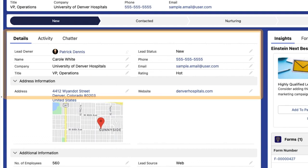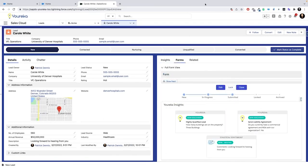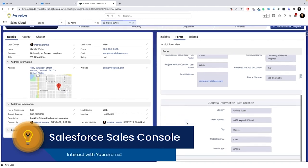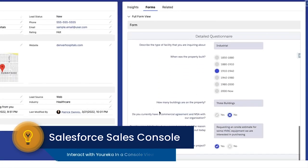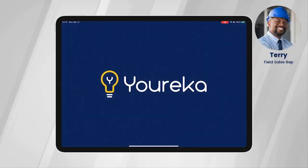Additionally, the answers from the Eureka form are fed to Einstein Next Best Action, which is offering recommendations to the inside sales rep about what action should be taken next. Additionally, all the forms completed by the portal user can be seen on the lead record, giving the sales rep key information about the individual they're selling to.